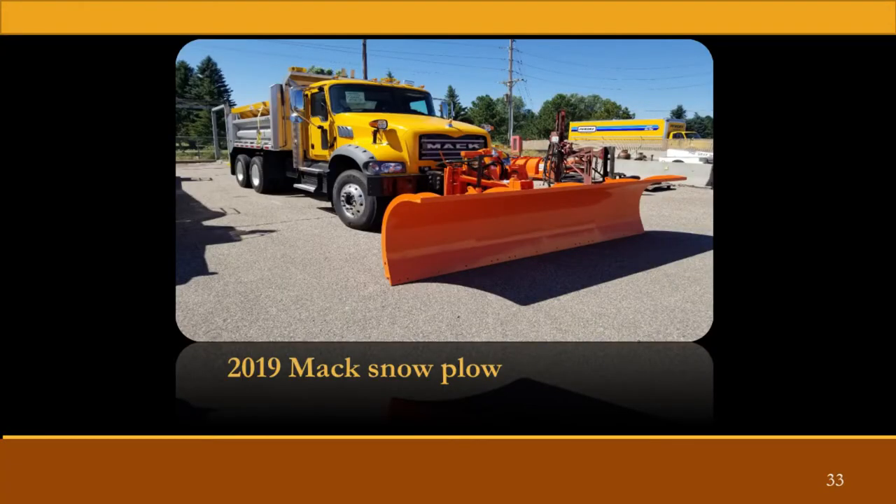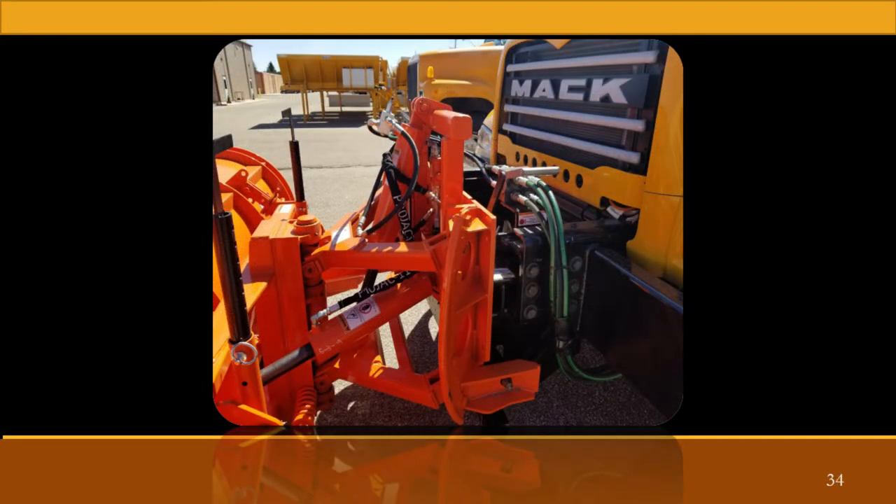Picture of a completed truck. That's our last batch of Macks that we're working on now — parallel left front plow.